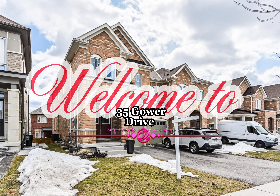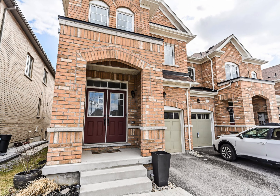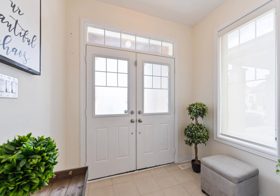Welcome to 35 Gower Drive in Aurora, Ontario. Gorgeous four bedrooms, freehold end-unit townhome with south backyard in prestigious Aurora Trails.